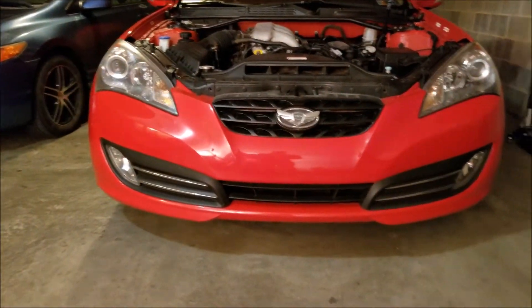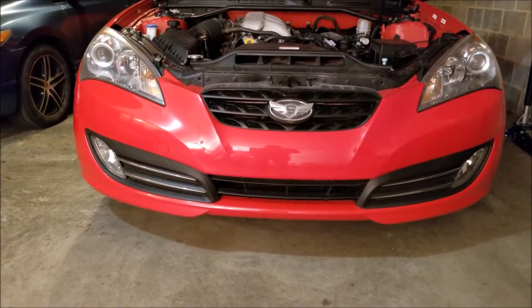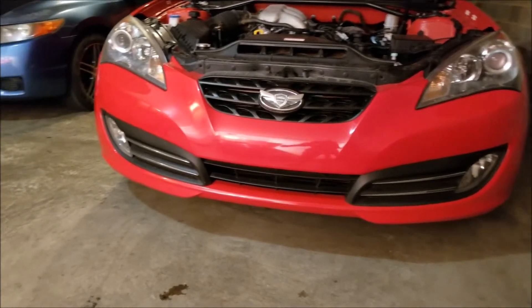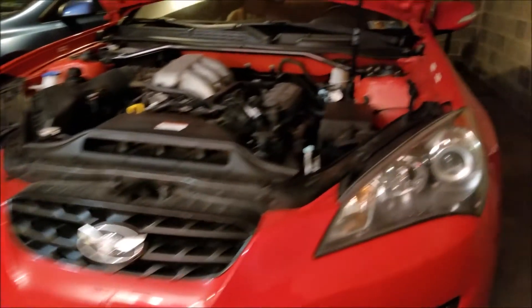The reason why I went with the 2010 is because of this right here — the front end. I cannot stand the newer generation's front end, and that's just my personal opinion, but someone else may like it. I did get the Grand Touring package with the brown leather interior. It's very comfortable. It is an automatic transmission because I will be swapping the motor out once it blows or I get tired of it.